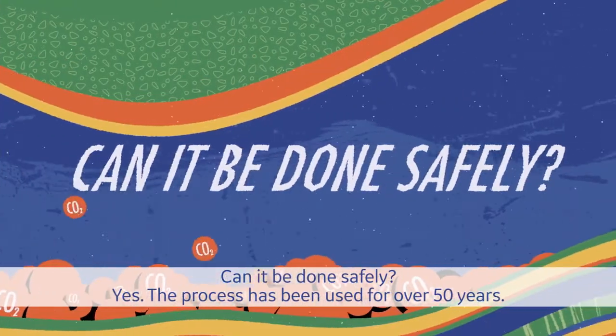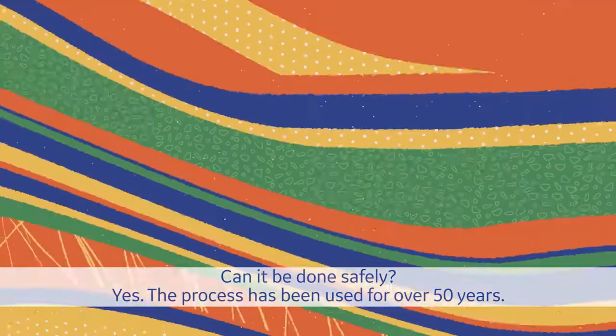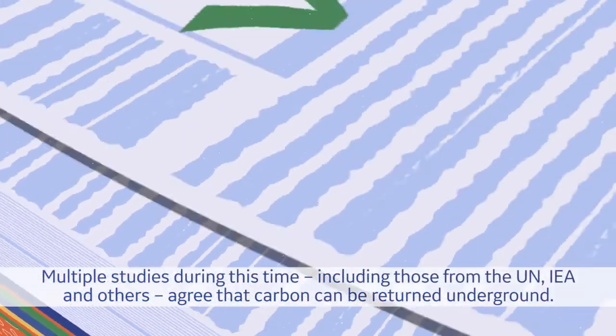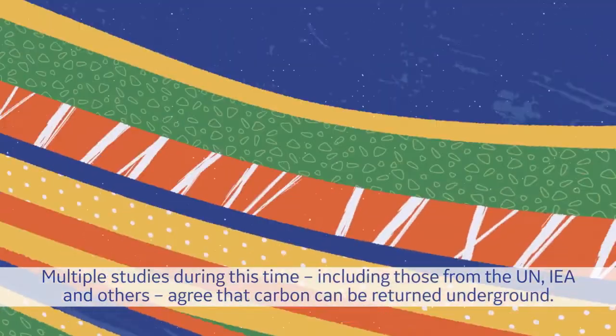Can it be done safely? Yes. The process has been used for over 50 years. Multiple studies during this time, including those from the UN, IEA, and others, agree that carbon can be returned underground.